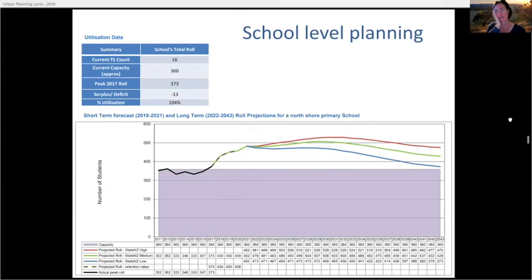This is the school-level planning slide. We've had a big push to planning at catchment level to see the system effect, but for investment and business cases we still do demand analysis for individual schools. Instead of looking out two to four years, we now look out to 2043 to get an idea of how numbers might play out in the longer term — moving from short-term to long-term planning. This school already has a deficit of minus 13 student places, which would tell us we need to build classrooms there.